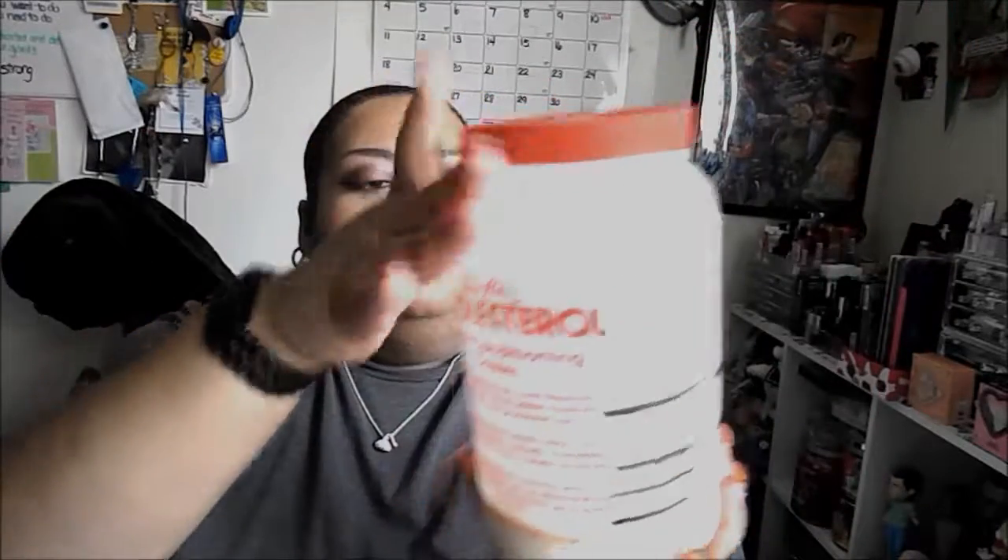Hello everybody, welcome back. This will be my Project Use It Up May progress and June goals. My goal is to use a hair mask twice a month and I am still using the Queen Helen cholesterol hair conditioning cream. I'm down to here now, so steady progress. We're in June — I enjoy using this, I use it twice a month, every other wash. It just helps keep my ends nice and moisturized.